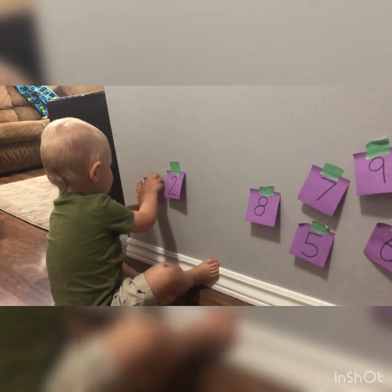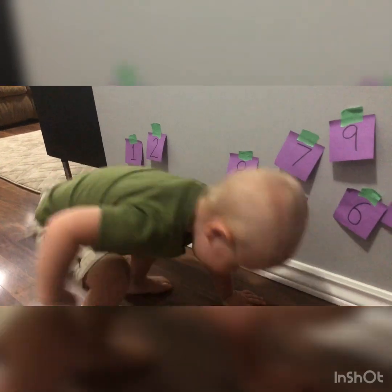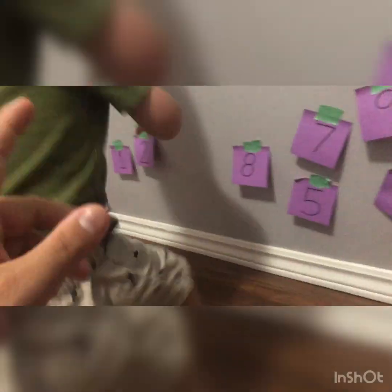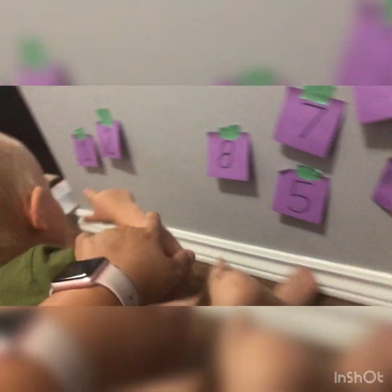how would you say all these numbers? Derek, can you say the numbers? No, I don't want to say numbers. It's not time now. Numbers? One time? One, two, three. Wait. No, no, no, no, no. Look at the numbers properly.